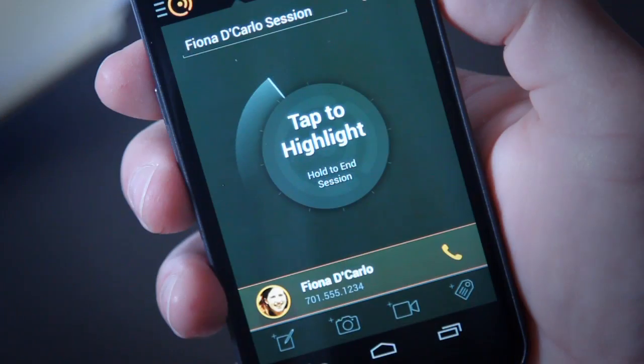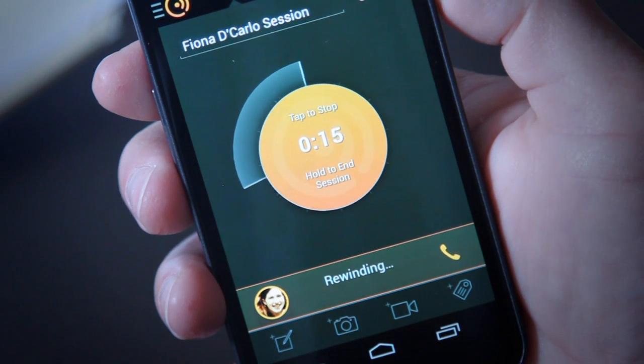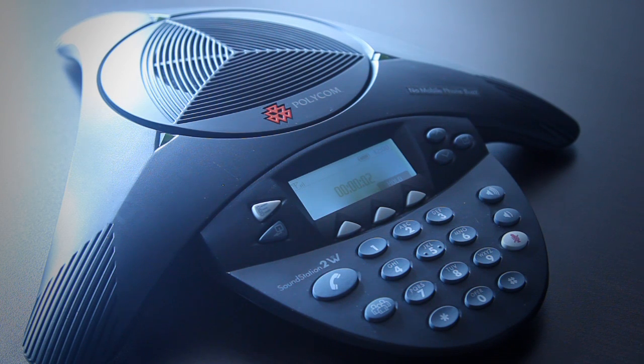Just like using Koji on regular phone calls, tap the highlight button when something important is being said. Koji backs up to capture the context, using the Call From microphone instead of your mobile phone.